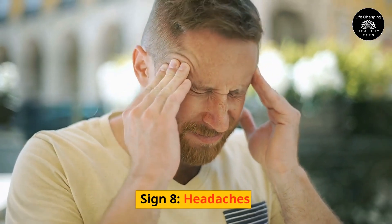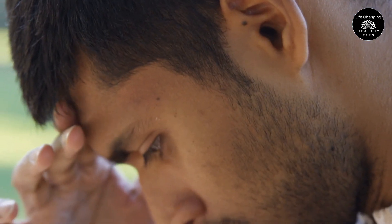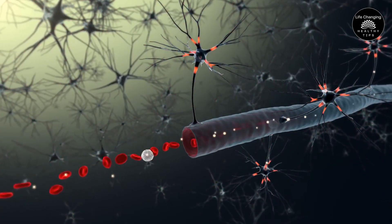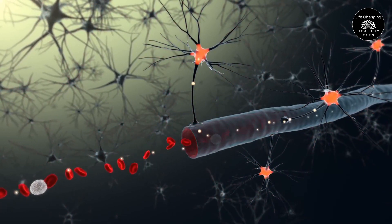Sign 8 – Headaches. There are many potential reasons for a person to experience headaches, one of which is poor circulation. When your brain does not receive enough blood flow, it can cause migraines, dizziness, and even fainting. This is because inadequate blood flow to your brain is preventing it from performing at an optimal level.